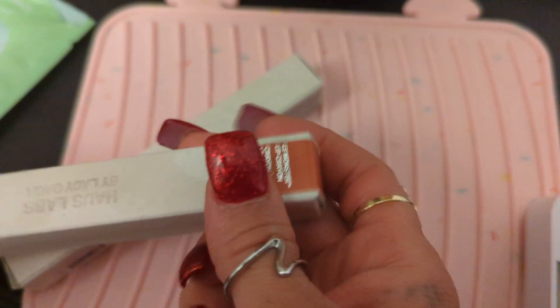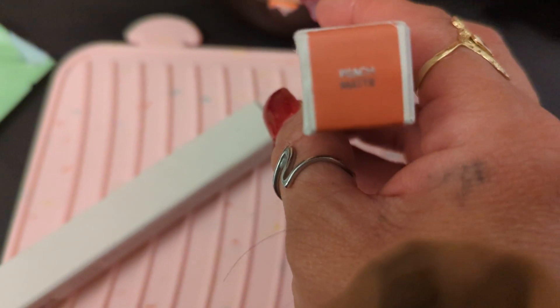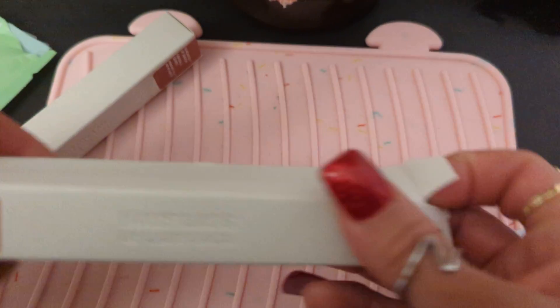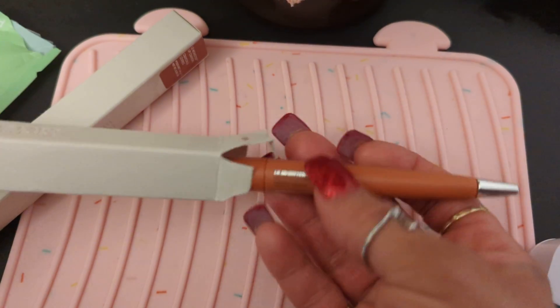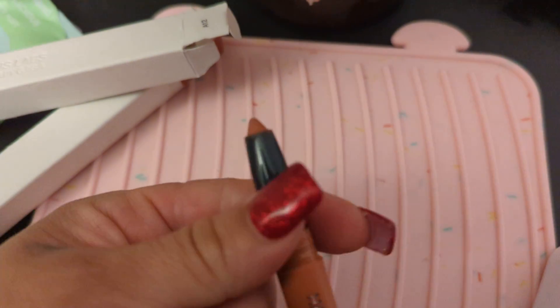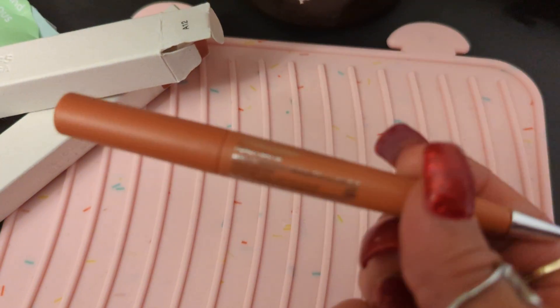This one is the Haus Labs by Lady Gaga, and this one is called Peach Matte. How you open it is not from this side, it's from this side, because if you don't want to rip the box, you open it from this side. Oh my god, wow, I love it — it's like a pen. So this is just the peach. I like it. I mean, I could carry this in my pocket.